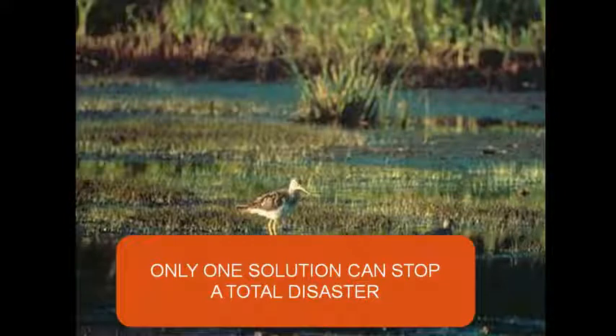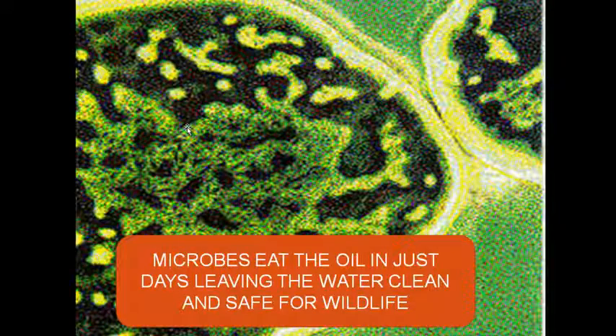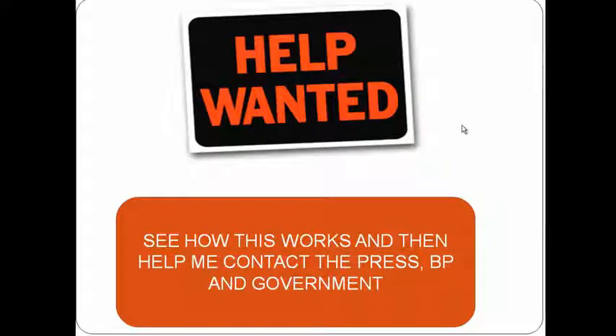And it's been proven several times on real oil spills to work. I have physically talked to several of the companies that provide this particular solution, and they are sitting there saying they have warehouses full of product. It's microbes. Microbes physically eat the oil in just days, leaving the water clean and safe for wildlife. And when the microbes get finished with the oil, it dies and it's completely harmless. I'm looking for folks that will help me get the word out to the press, to BP, and either the federal or state governments. Get in touch with me and we'll get this mess cleaned up in six weeks, not five or six years.